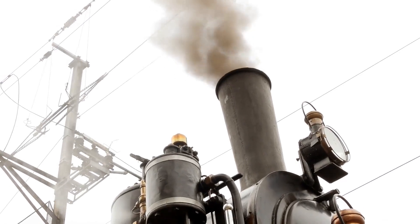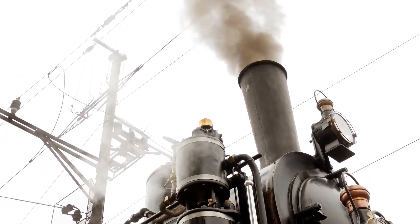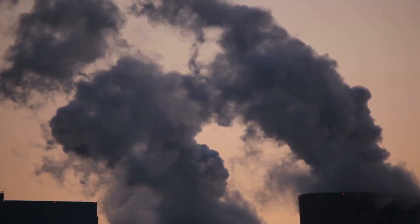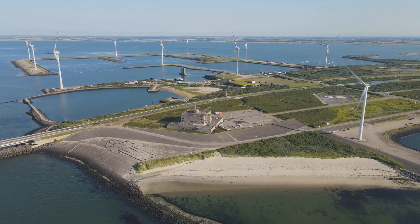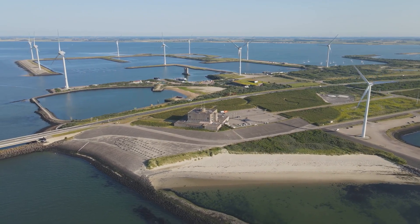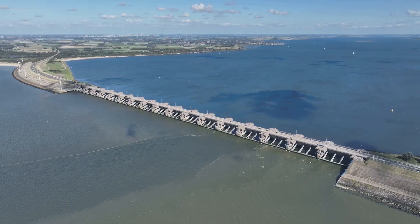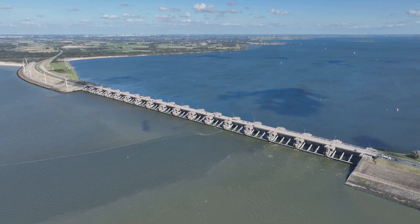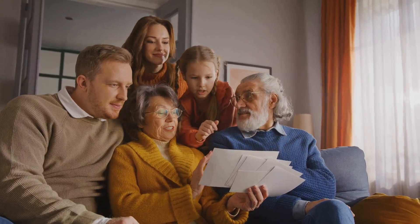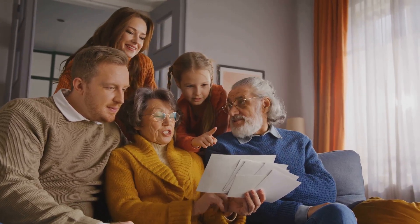It speaks of a time when human ingenuity was pitted against the raw power of nature and emerged triumphant. The Wudegemal stands as a potent symbol of sustainable development, a concept that has gained paramount importance in our era of climate change and rising sea levels. The station's very existence is a testament to the power of long-term thinking, of investing in infrastructure that can withstand the test of time and serve the needs of generations to come.